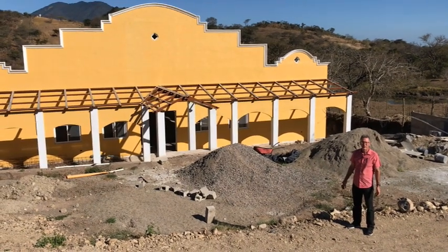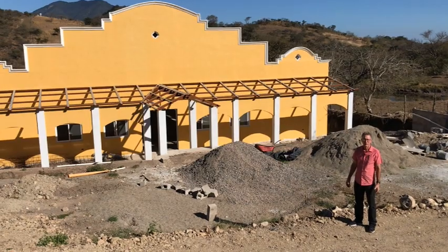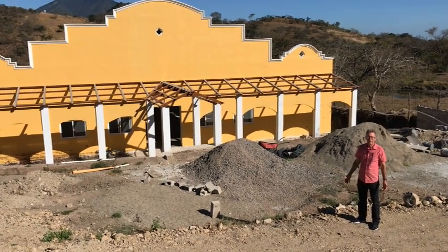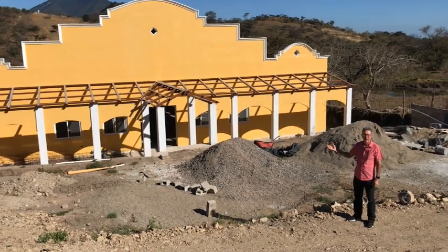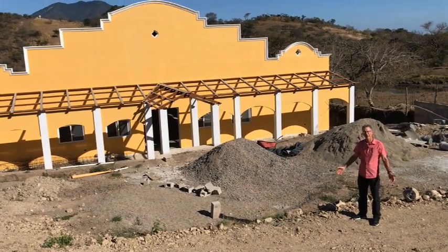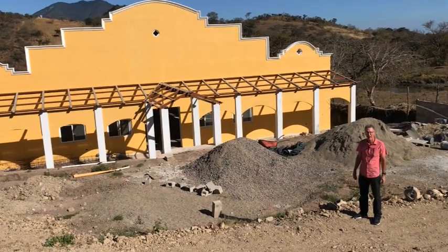Welcome to 2023. This is January of the new year. Here we are on the property of Guatemala Deaf Ministries, our building project. I'm Greg Somerville and I'd like to show you what's been going on in the last few months since it's been a little while.